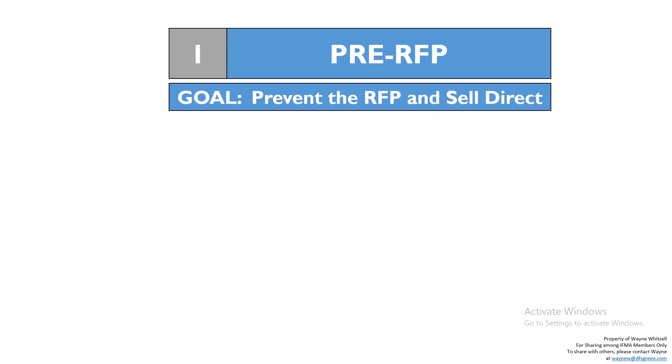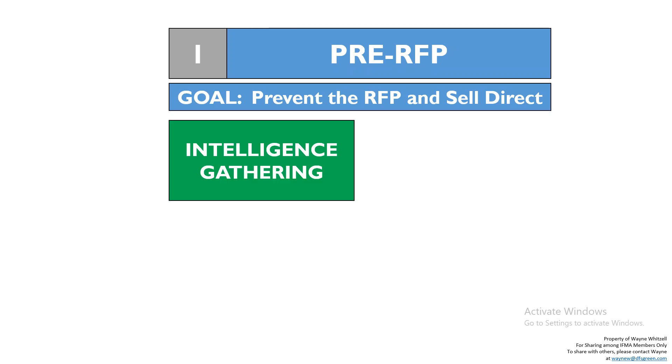Let's talk about each phase and the goal of each one. In the pre-RFP phase, the goal is to prevent the RFP and sell direct. I'm dealing more and more with FMs who tell me that if a contract isn't over $500,000, they're not putting it out for an RFP — it's not worth their time. They'd rather vet vendors themselves through the FM team. If you can prevent the RFP, that's what you want to do. As part of this pre-RFP phase, you've got to understand the client's industry — a university is different from a corporate facility. Who is the incumbent? When does their contract expire? Contact the procurement department, but only after contacting the FM or if the FM is unresponsive.